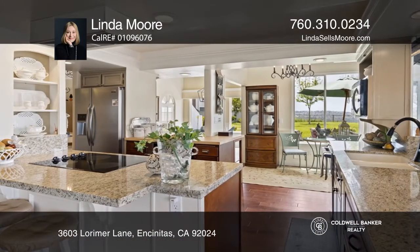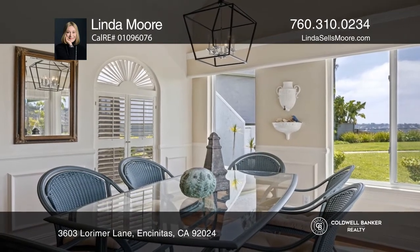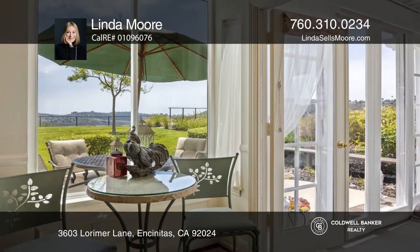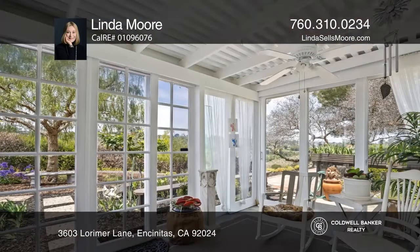This premium canyon-rim cul-de-sac home offers three bedrooms, three baths, a remodeled kitchen, hardwood floors, high ceilings, and a huge multi-purpose rear sunroom.